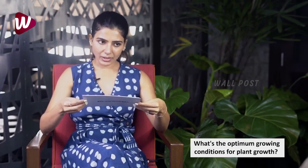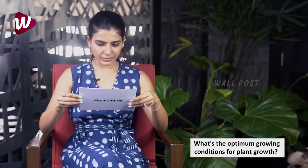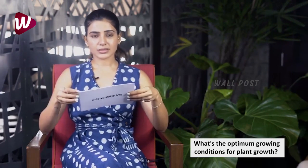What are the optimum growing conditions for plant growth? Plants usually require three to four hours of sunlight, and that's good enough for most plants. I hope that has answered some of your questions and that you're now ready to plant again and take that chance again.